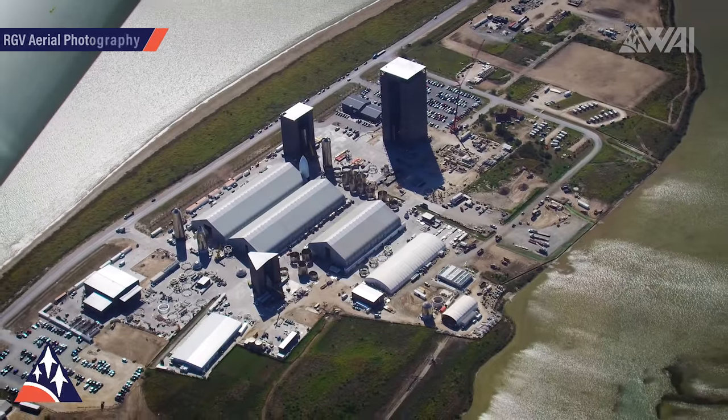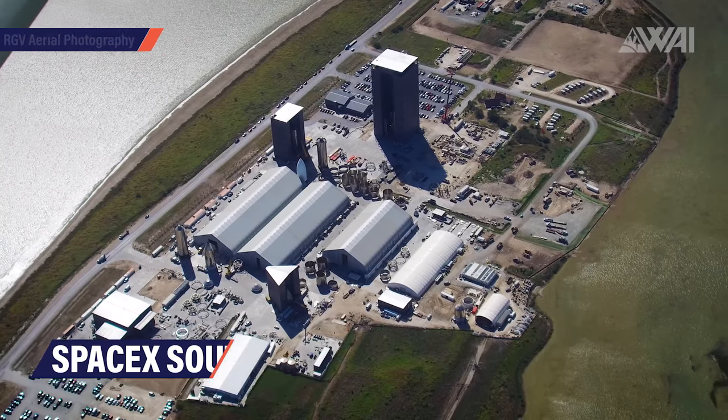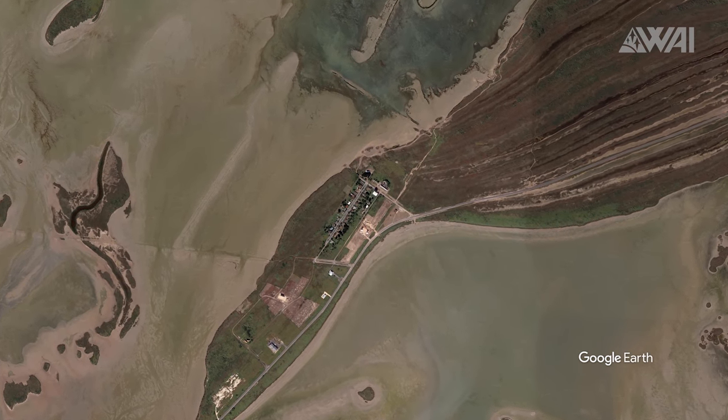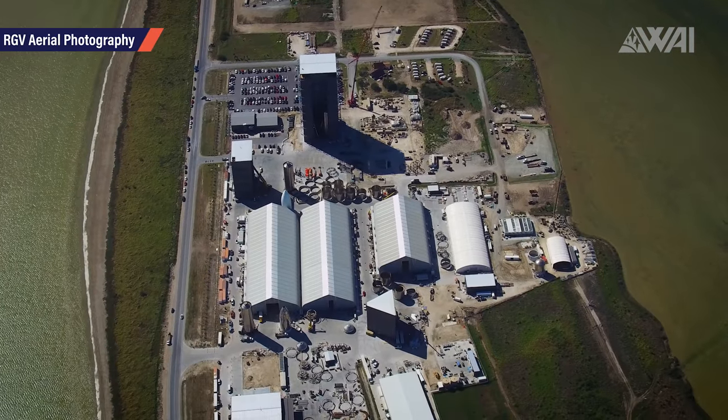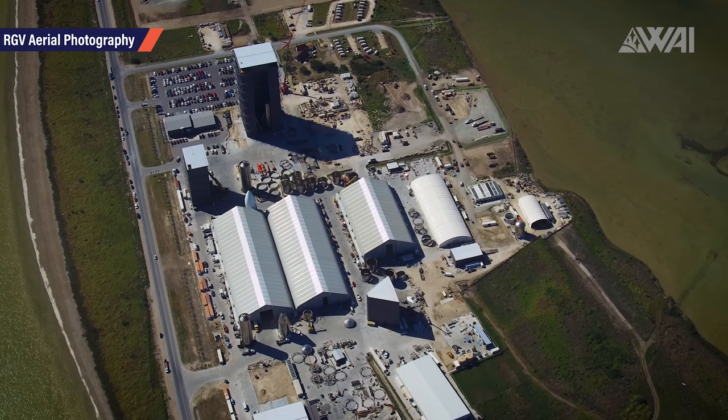Starship updates. After Scrubtober, where lots of rocket launches were shifted over and over again, we're finally on a better trajectory again. There's something happening almost every day and I've picked a few very interesting topics for us to dissect. Let's start with SpaceX's Starship. What you're looking at here is SpaceX's South Texas launch site, or Boca Chica as many know it — that's just the name of the little village next to the SpaceX facility — seen through the lens of Mauricio from RGV Aerial Photography.